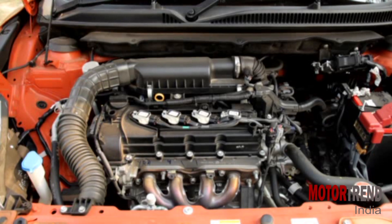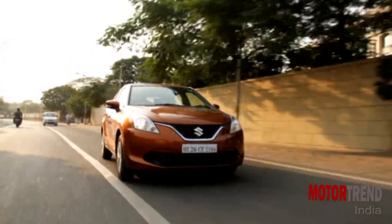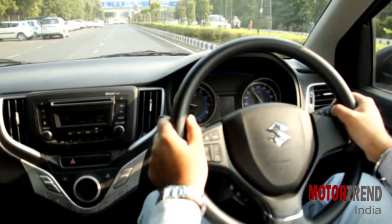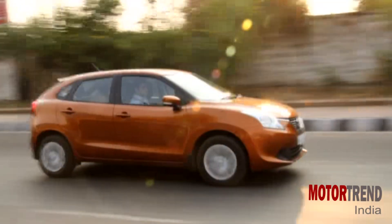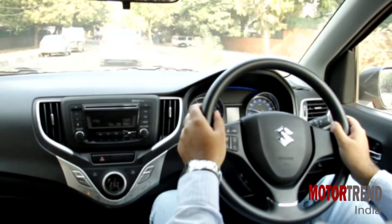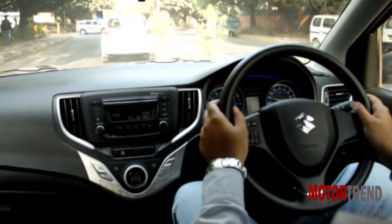The Baleno comes with two engine options and two gearbox options. Today we are talking about the 1.2 petrol with 83 bhp and 150 Nm of torque, which has a CVT option. An AMT was not in consideration at all, considering this is a premium hatchback. Instead, Maruti went the CVT route, which is quite good as it is a lot better than the current Maruti automatics.